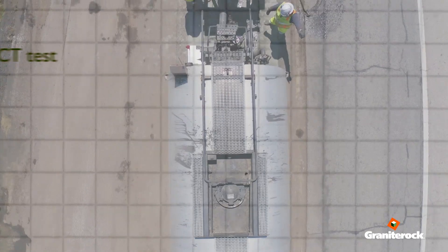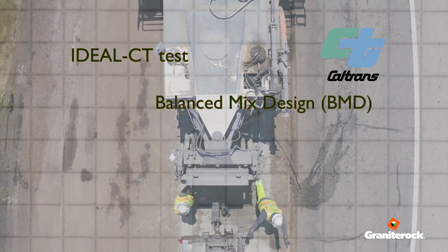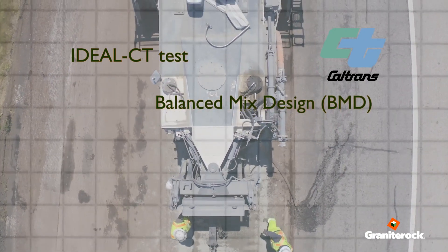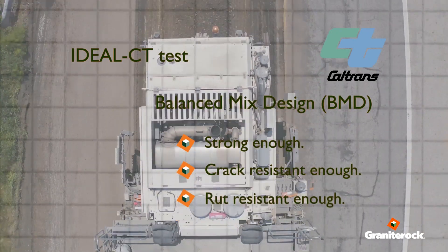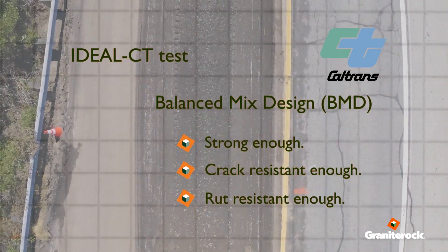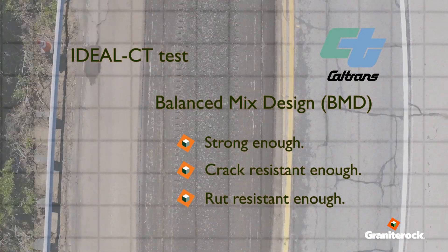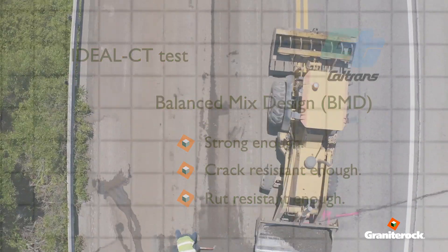They want to move more toward what's called balanced mix design, where you take your final mix and ask: is it strong enough, is it crack resistant enough, is it rut resistant enough? If it passes all those, it doesn't matter what the gradation is or what makes it up or how much oil is in there — as long as it performs. So it's performance testing versus ingredient testing.